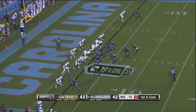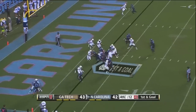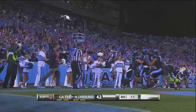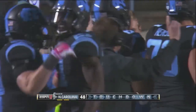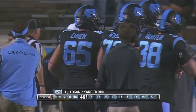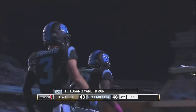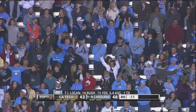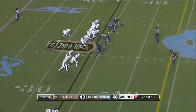Williams in the shotgun, gets the snap, gives it to Logan — touchdown, Carolina. And with 11 seconds left, the heels are back on top. Logan has had a breakout night — nice to see him get the ball to finish off that touchdown drive. Carolina up five, 48-43.